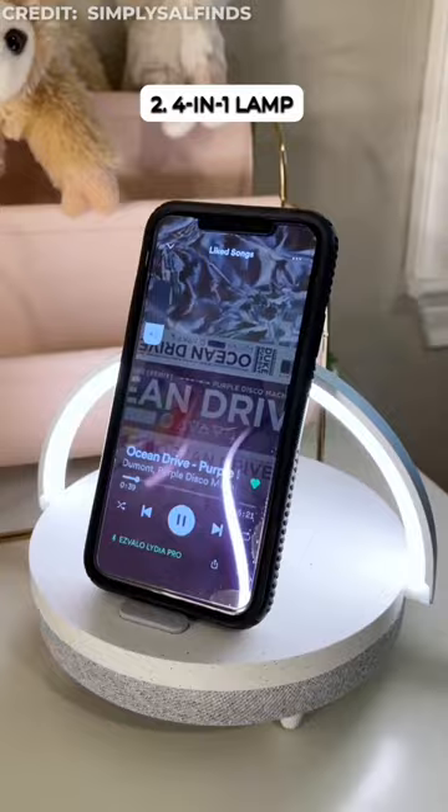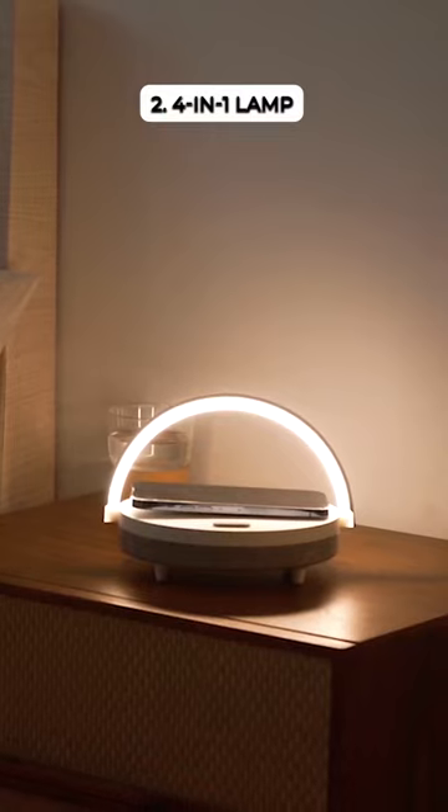This touch control lamp is 4-in-1: nightlight, phone holder, wireless charger, and Bluetooth speaker. Perfect for your bedside.